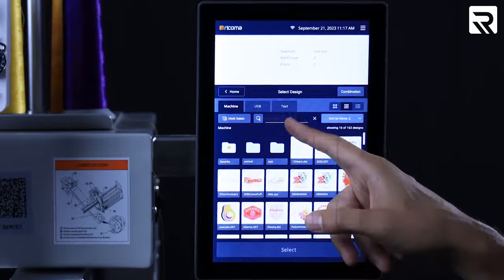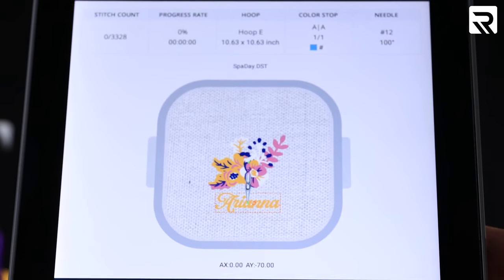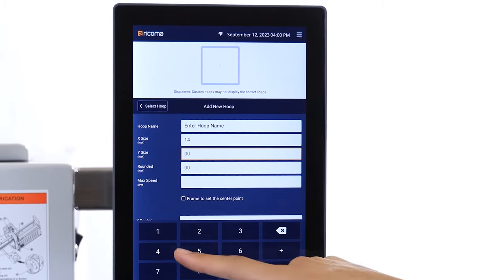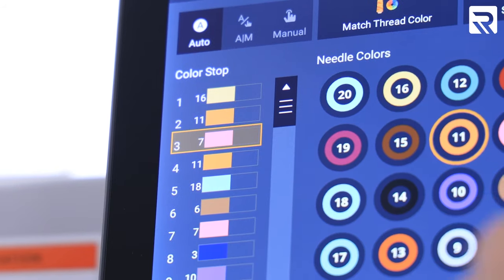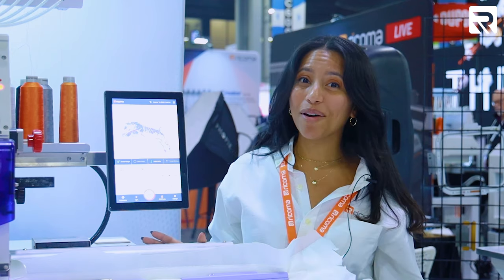It simplifies design management with sorting and search functions, and empowers you to edit designs effortlessly by duplicating, resizing, and combining them into one file. You can effortlessly select tubes as you pre-program them with custom hoop sizes, and the color selection function receives major enhancements along with other time-saving features like color swapping.